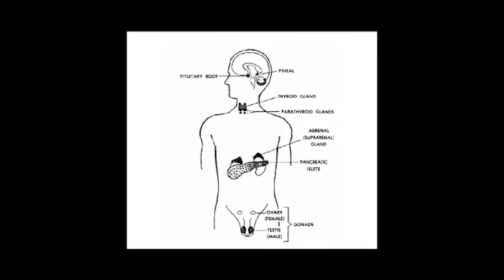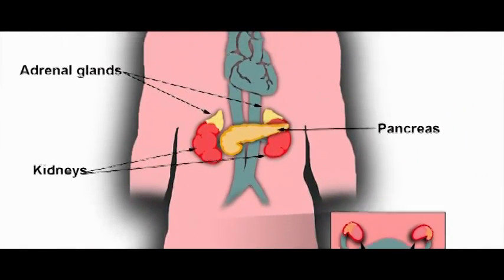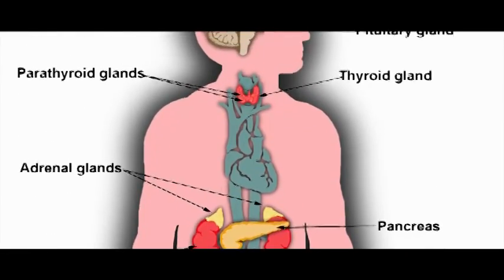There are seven glands of the body: the reproductive glands, the adrenal glands, the pancreas glands, the thymus, the thyroid, the pituitary gland, and the pineal gland. The ancients refer to the pineal gland as being the seat of the soul, the seat of intuition, and it has been associated with seers and clairvoyants — people that can see things before they happen.